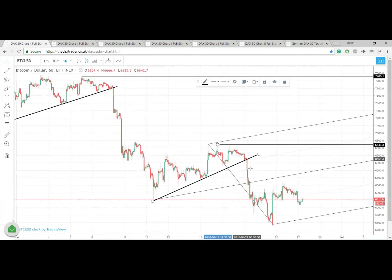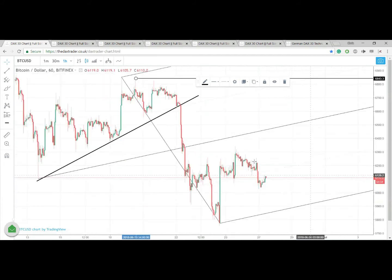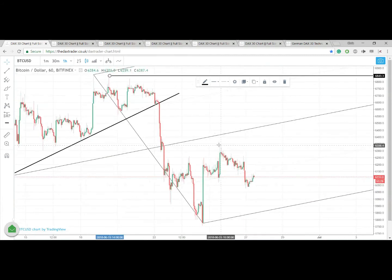If we were looking at an alternate level to short, I'd probably take a look at this ignition point up here. So there are two ideas there: take a short at the median line, or take a short at that ignition point.